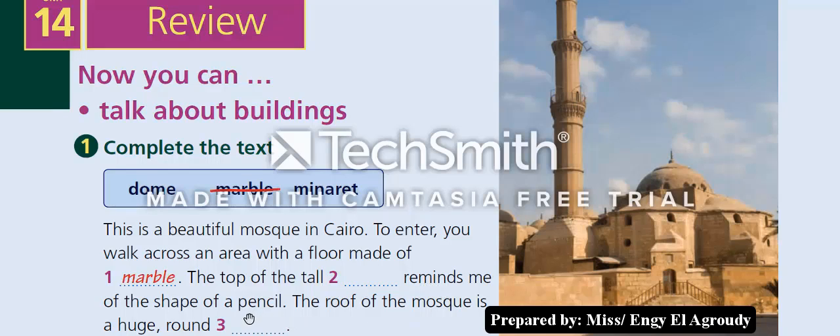— of the shape of a pencil. The roof of the mosque is a huge round dome. Let's see the answers: number two is 'minaret,' number three is 'dome.'